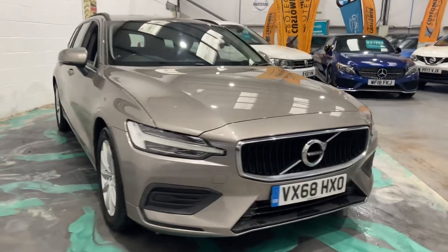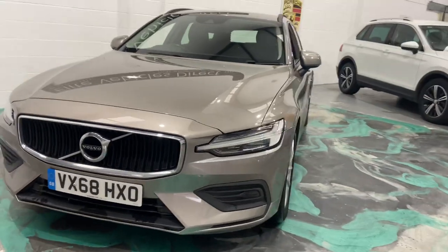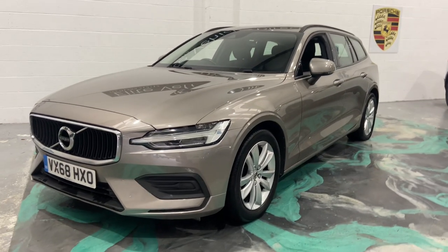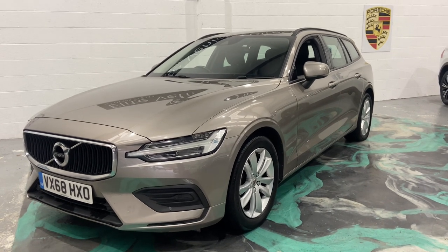You can see this being the newer shape. So this car will have a brand new service, brand new MOT, and you'll receive a three-month warranty. It can be used anywhere in the UK as long as the garage is VAT registered. And also 12 months AA roadside assistance.